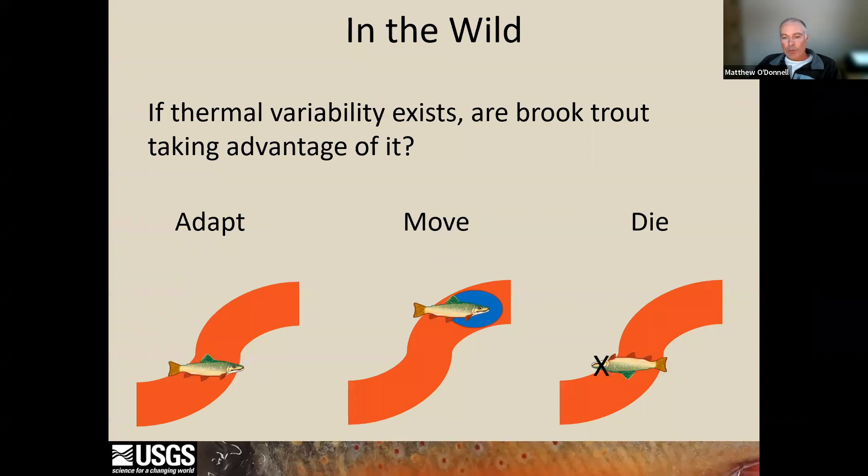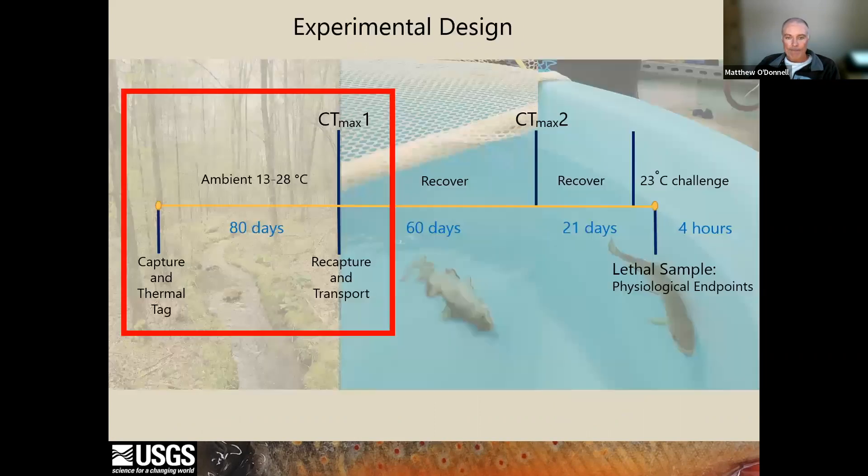So we know that in the lab, where we can force fish to experience warmer temperatures, we can force thermal acclimation. But in the wild, fish not only have the option to acclimate or potentially adapt, but where it exists, they can take advantage of within-stream thermal variability and move to cold water refugia. For my portion of this presentation, I'm going to focus on what we did in the field, what we learned from tagged fish that we recollected in the fall, and how thermal experience in the wild related to thermal tolerance measured in the lab.